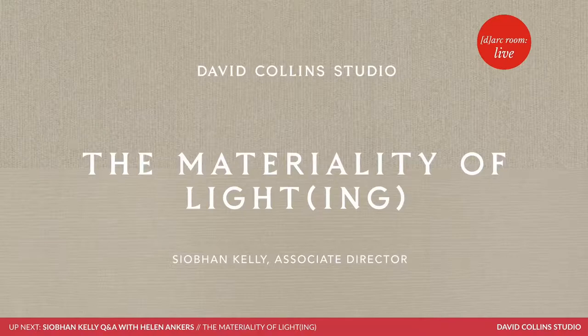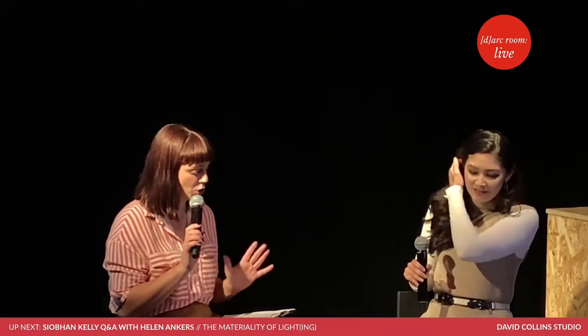Today we'll be looking at how David Collins Studio uses light and lighting in its projects. We're going to be looking at a wide range of subjects, ranging from the beauty of moonlight to the role of technology in the home. So Siobhan, if you could just explain the slightly cryptic title of your presentation — what do you mean by the materiality of lighting or light?